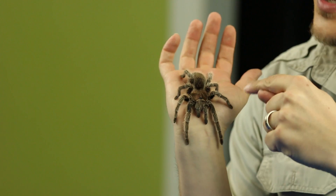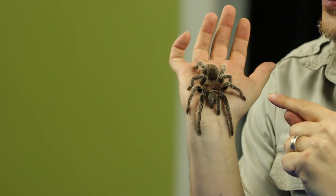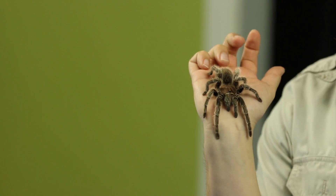Mrs. Fuzzybottom is a Chilean rosy hair tarantula. She gets the name rosy hair because she's kind of pink, just like a pretty rose. I'm sure you guys are thinking pretty flowers when you see her too, right? Absolutely.